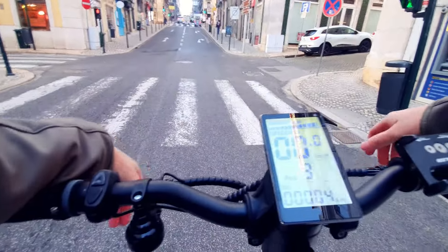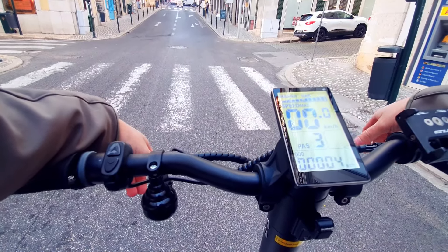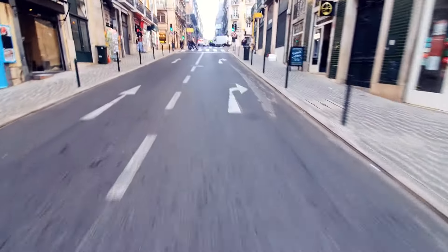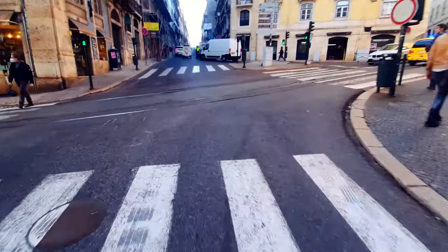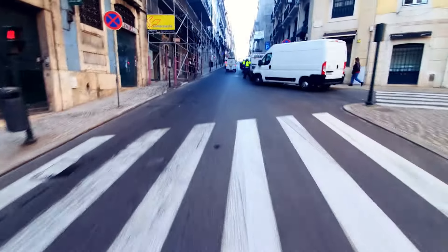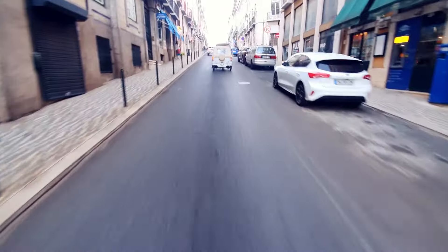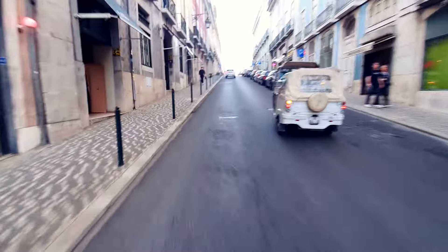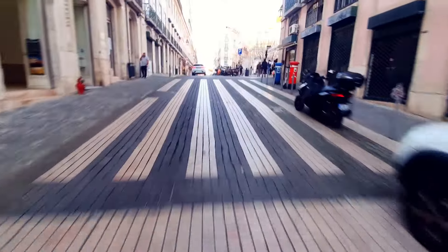I don't know how this comes across on camera, but this is a very steep hill — maybe you can see it by the way people are walking. This is a very steep hill and we're doing 33 kilometers an hour. We are overtaking tuk-tuks.